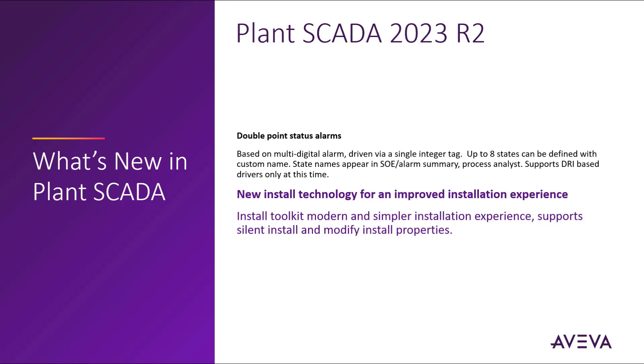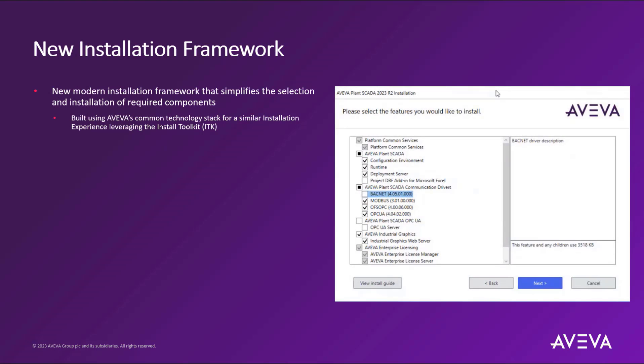Plant SCADA 2023 R2 provides a new installation experience based upon a brand new installer technology. This install toolkit is modern, providing a simple-to-use installation experience with click-through navigation for component-level installation and modification, as well as a brand new silent install capability which provides for an unattended installation across many nodes in the system. This new modern installation framework simplifies the selection and installation of required components, and is built using Aviva's common technology stack, leveraging the Aviva install toolkit used across the entire portfolio.